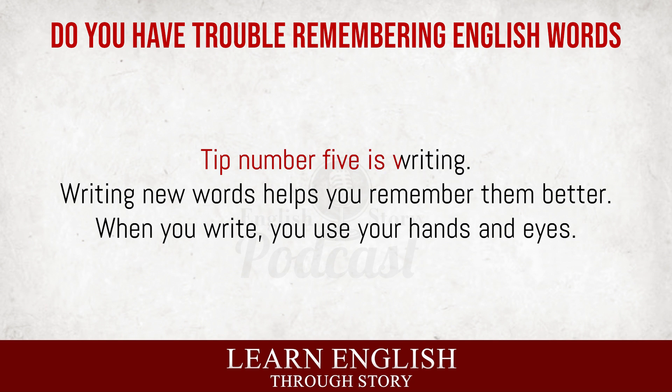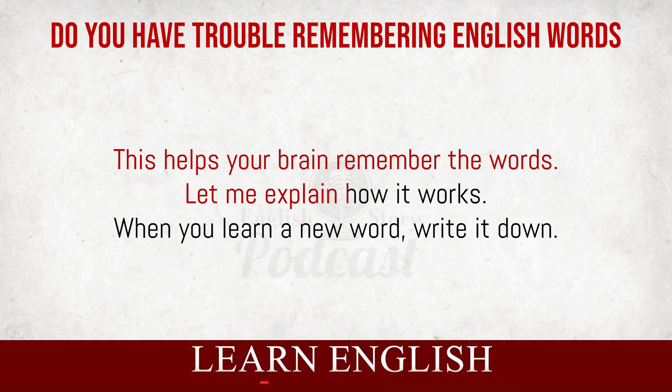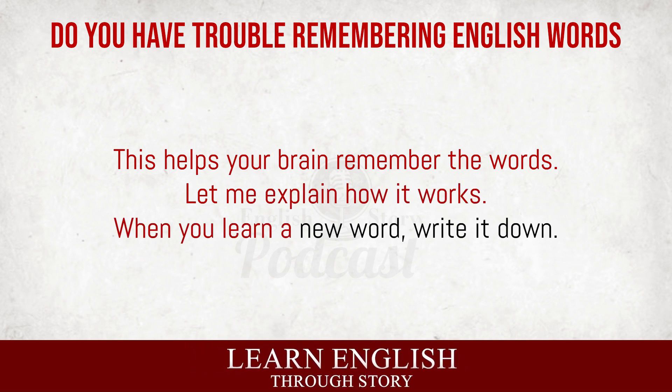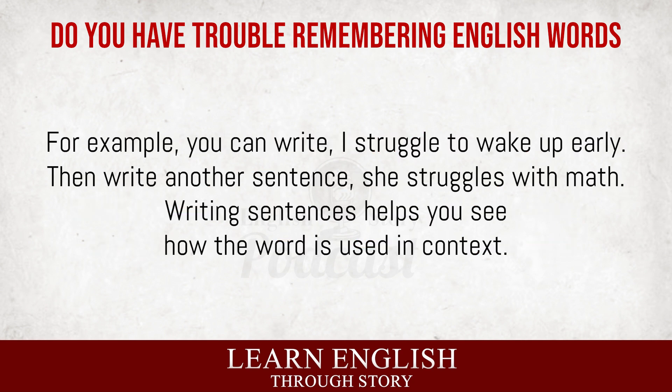Tip number five is writing. Writing new words helps you remember them better. When you write, you use your hands and eyes. This helps your brain remember the words. When you learn a new word, write it down. For example, if the word is 'struggle,' write 'struggle' several times. Writing the word helps you see it and remember it. Next, try writing sentences with the new word. For example, you can write, 'I struggle to wake up early.' Then write another sentence, 'She struggles with math.' Writing sentences helps you see how the word is used in context.